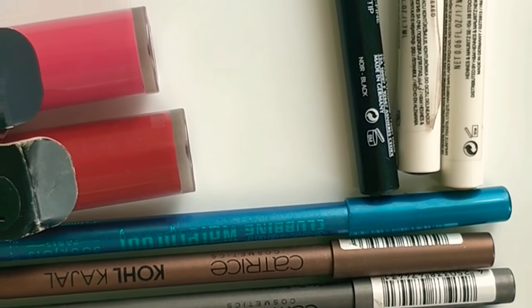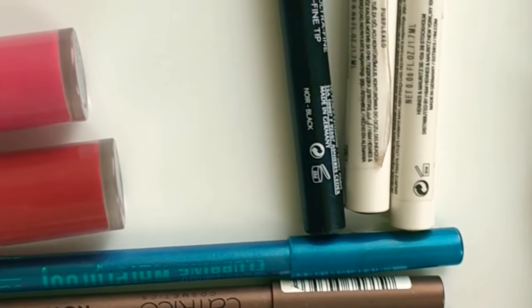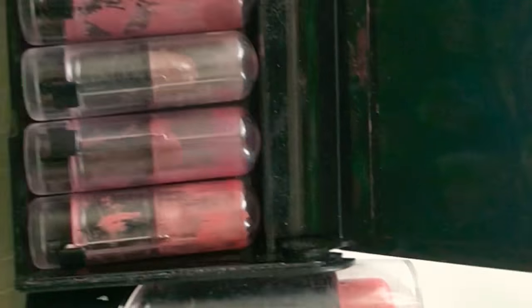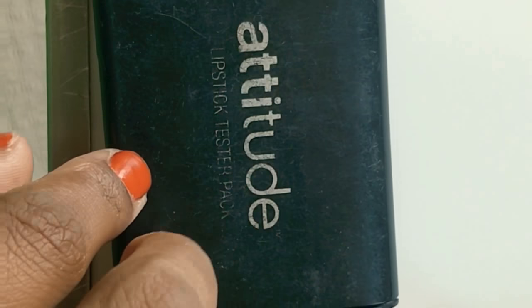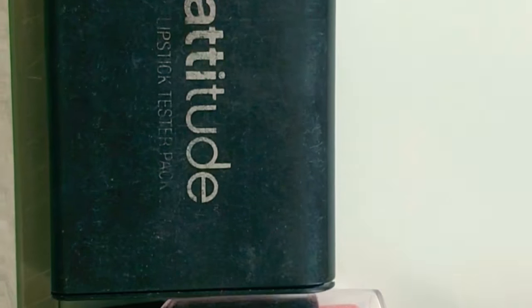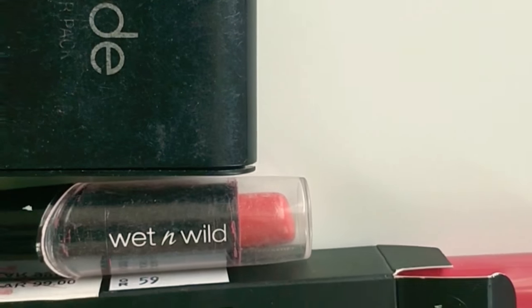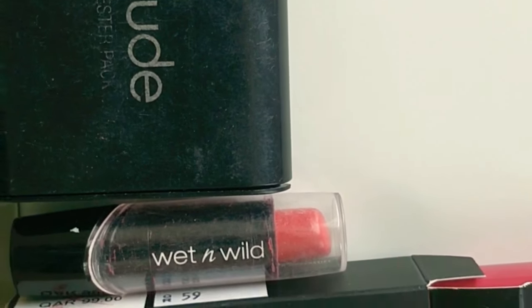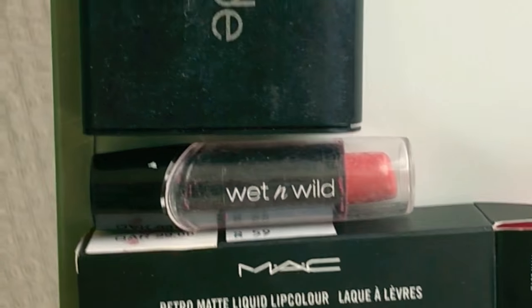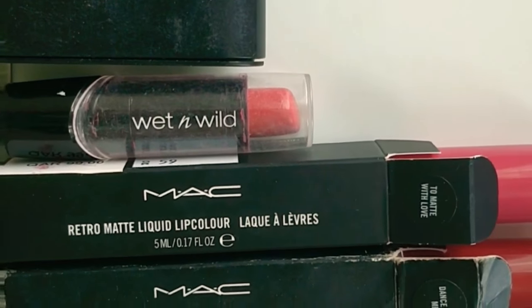To finish a look it always comes down to lipsticks. I'm using Attitude — one of my friends is doing that business and she was encouraging me to buy something, so I picked up a tester pack from the Attitude Amway brand. Though it's a tester pack, it has all the colors and I like them. The next one is Wet n Wild.